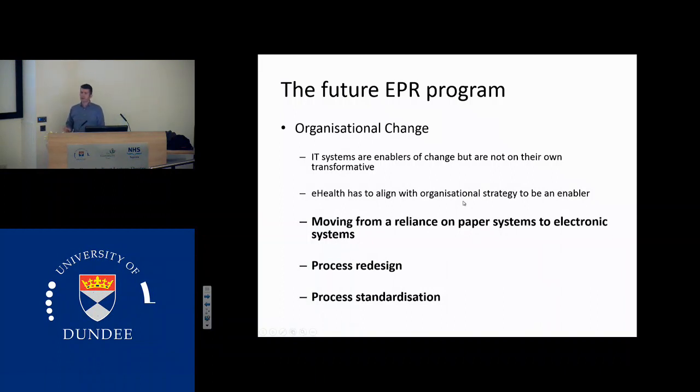We need to move from reliance on paper systems to electronic systems, and for that there needs to be process redesign and some process standardisation. Our junior doctors work across multiple wards. At night they'll maybe cover seven or eight wards. Each of those wards will have a different process for how they do stuff, and if we have different processes that's going to lead to errors. So we need to look at our processes and look to see if we can standardise them when possible.